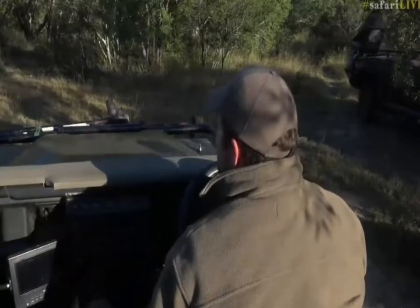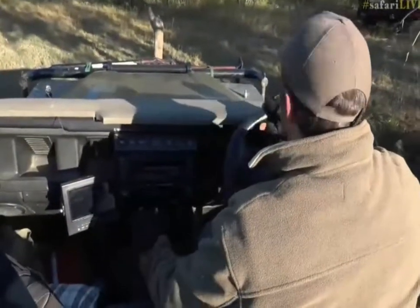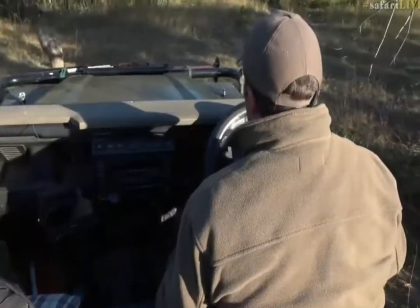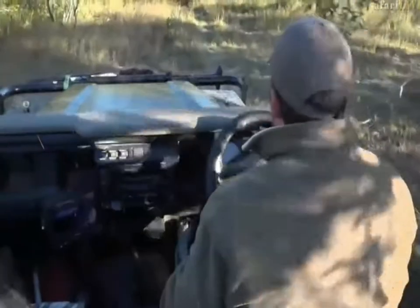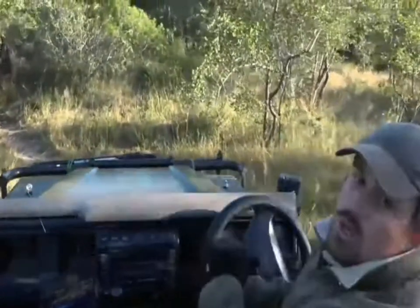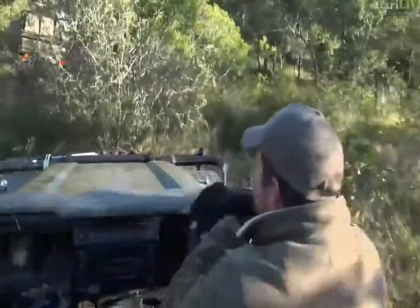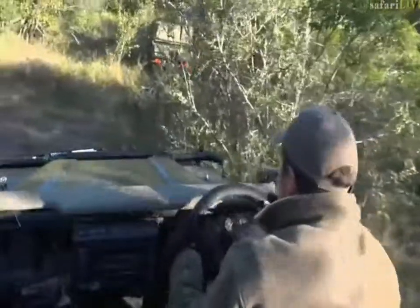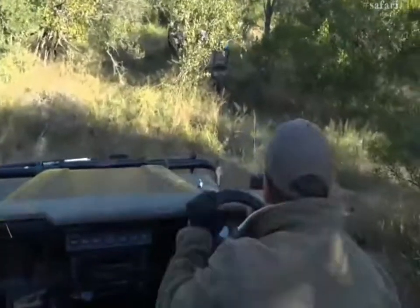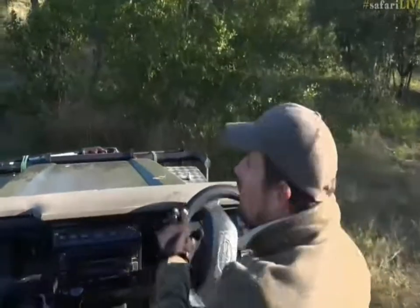Now I can see them moving down in the dip there. I don't know if we're going to be able to follow them and stay with them, but we are certainly going to try our best. There are quite a few vehicles that want to come in, so we're going to probably have to limit our time with Shadow and the cub, which is unfortunate — but sometimes just being able to see them is special, and I think we've had amazing views. Now we're going to try to get a better visual, and while I do that, let's go to James and see how he's doing.